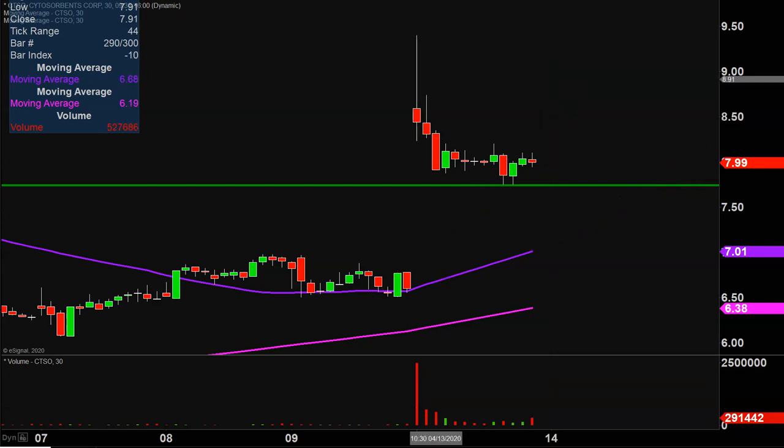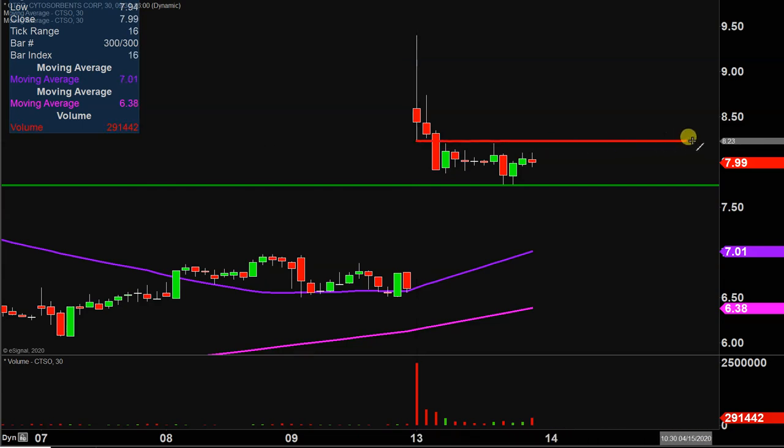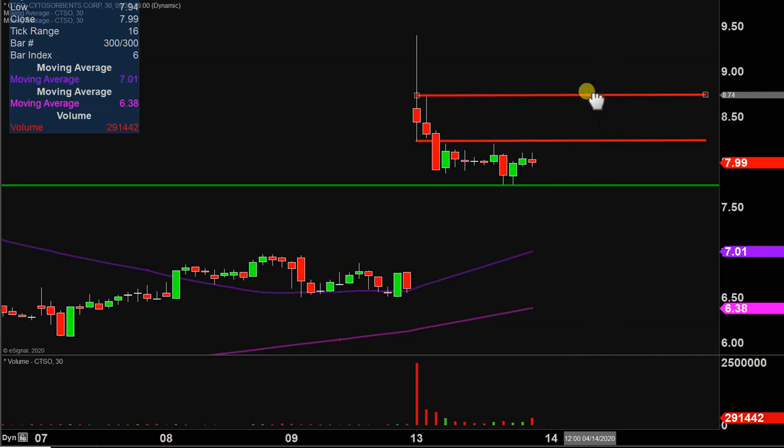As far as levels of resistance are concerned, the near-term level — a very interesting area — is right up around 825. If the price can work its way up to 825 and get a break of there, especially if it's a high-volume break of 825, it would not be shocking at all to see the price at least get up to the 875 mark, if not even give $9 another run. But the first key dynamic is getting up to 825 and then getting a high-volume break of it.